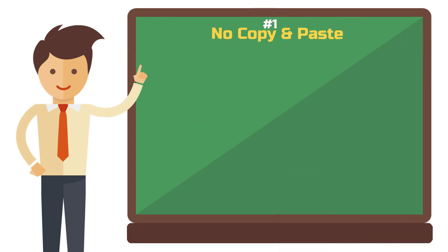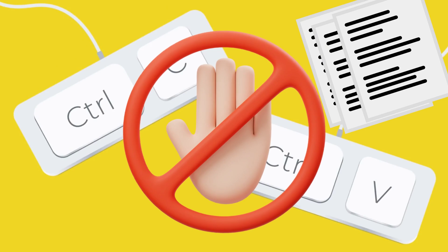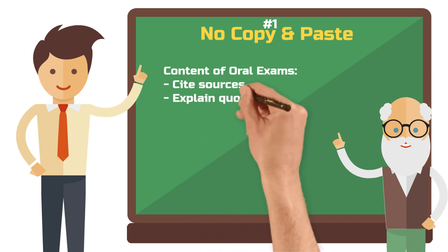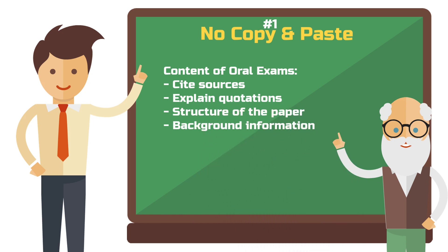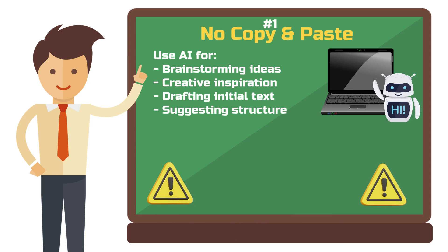Tip number one: no copy and paste. Sounds obvious, but trust me — I've seen it all. Don't just copy texts directly from an AI tool and paste them into your work. It's super tempting to use copy and paste and have a chapter written in seconds, but don't do it. Universities will more and more simply ask you about a specific part of your paper. If you don't know the sources you've cited or can't answer a simple question about your text, your grade will tank fast. Feel free to use AI to get creative and generate ideas, but always rewrite the text yourself.